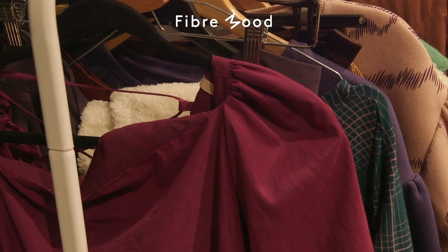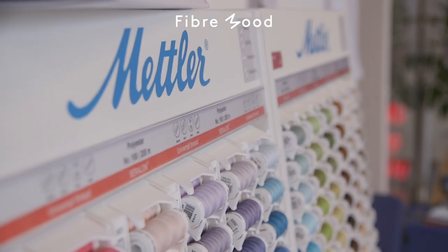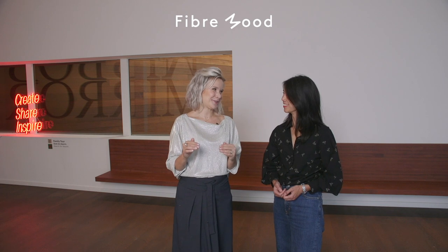We've also teamed up with Mettler to bring you the perfectly matching threads to go with the fabric. Now let's dive into our new collection, shall we?